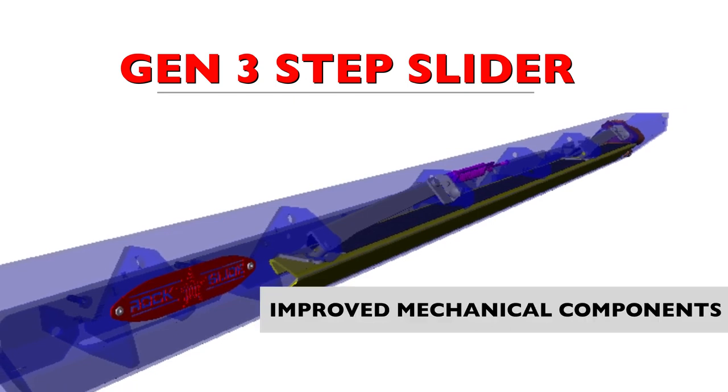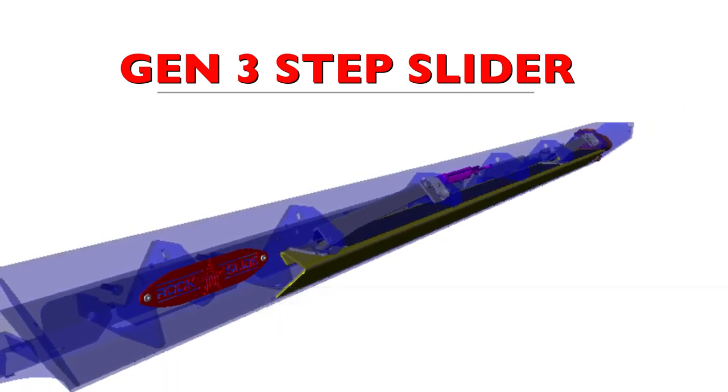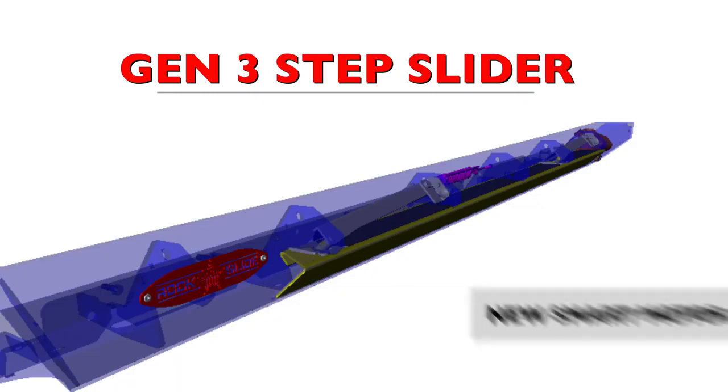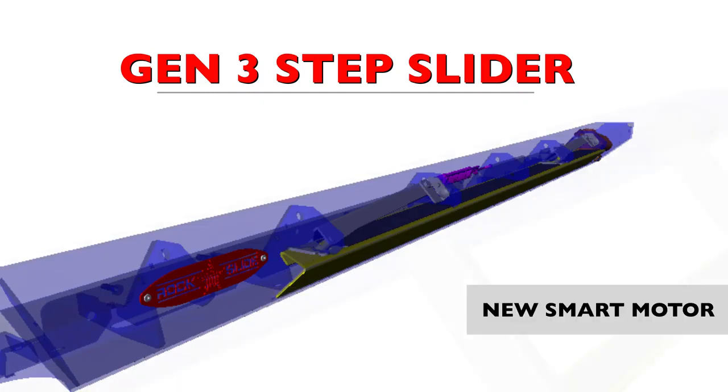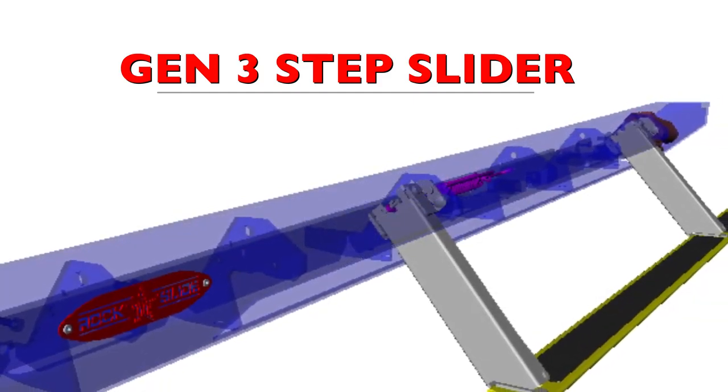Mechanical components have been improved, including the elimination of the gas strut and development of smart motor technology. Integration of the new smart motor gives a consistent and smooth deploy and retraction to the steps, regardless of weather conditions.